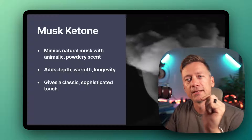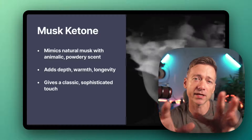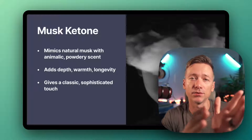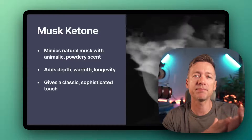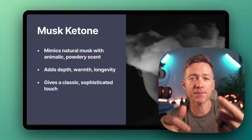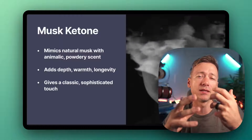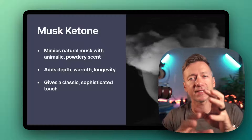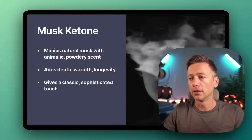Finally, we got Musk Ketone. This is a synthetic aroma chemical that imitates natural musk. Musk Ketone smells animalic, musky, sweet, and powdery. It acts as a fixative in perfumes, adding depth and warmth, and it makes the perfumes last longer — or at least the other notes. It gives perfumes this classic and sophisticated vibe.